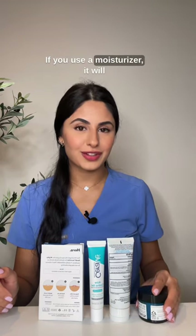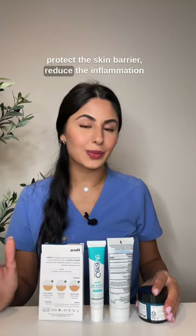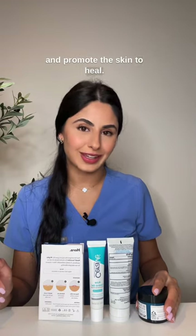If you use a moisturizer, it will protect the skin barrier, reduce the inflammation, and promote the skin to heal.